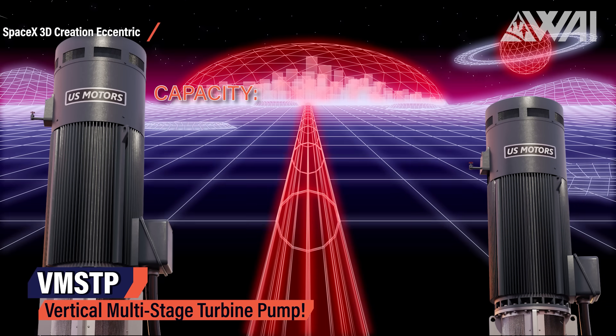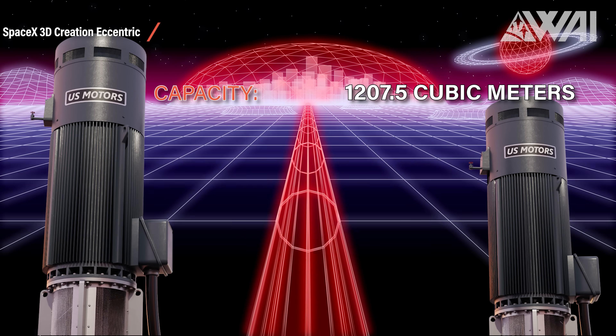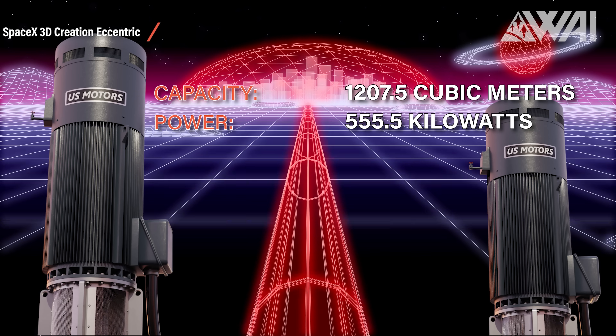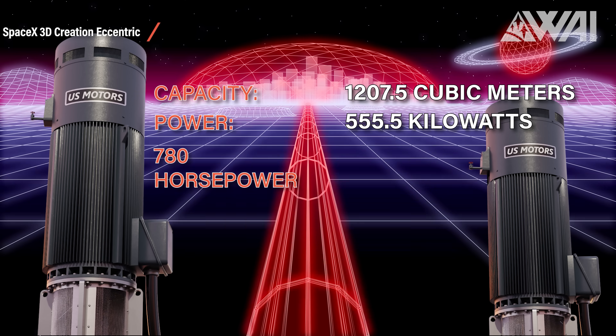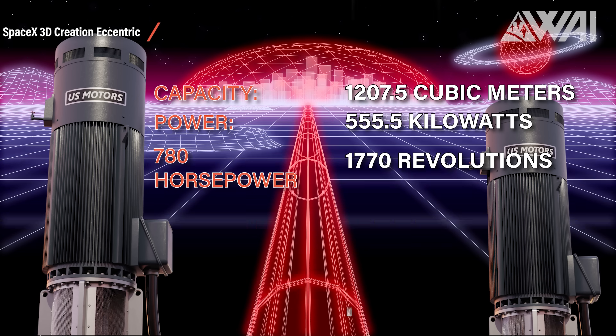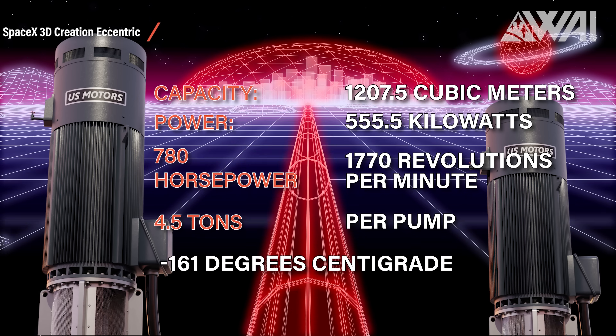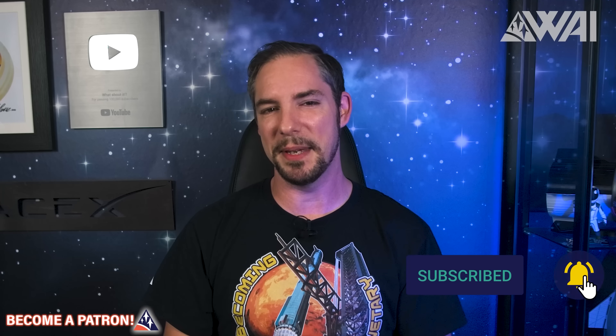Capacity: 1,207.5 cubic meters per hour. Power: 555.5 kilowatts — that is 780 horsepower at 1,770 revolutions per minute. 4.5 tons per pump at minus 160 degrees centigrade operational temperature. All these numbers don't mean much without a proper reference, so let's put some meaning behind them.